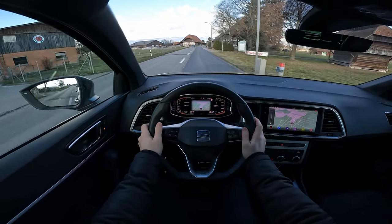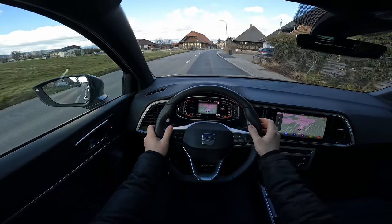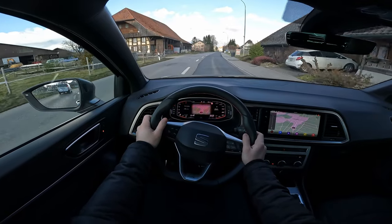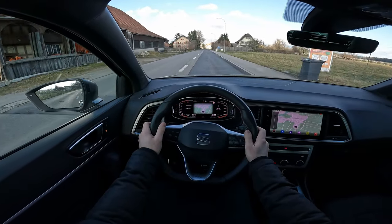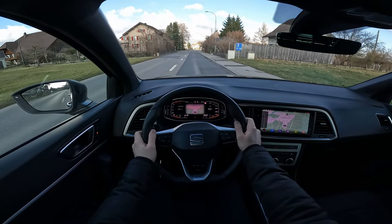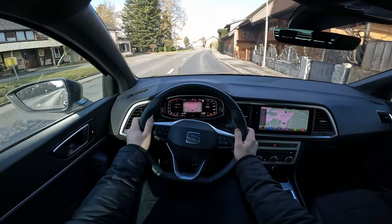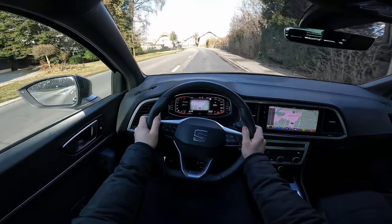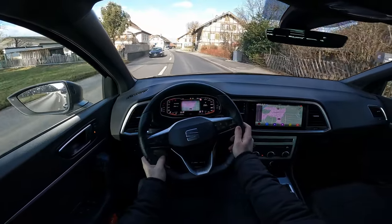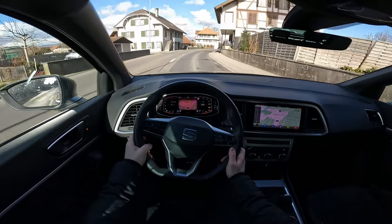What surprises me is how incredibly silent it is inside — the sound insulation is really good. With those 16-inch rims and winter tires, it's so comfortable over the bumps — the suspension is very, very smooth in combination with those tires. It's a very pleasant ride.